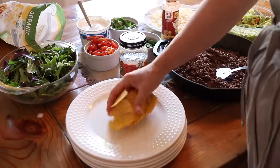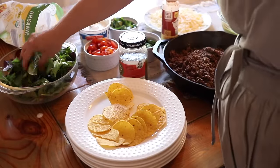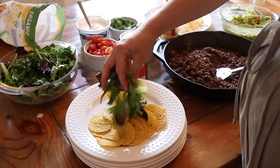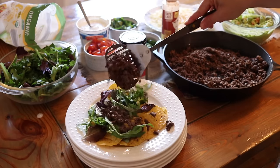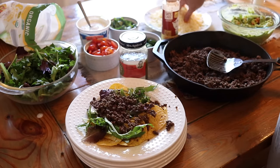I hope you guys enjoyed this video and as always thank you so much for watching. If you're new here please hit that subscribe button — I put out a new video every single week where I share different recipes and things that I'm doing in my home.